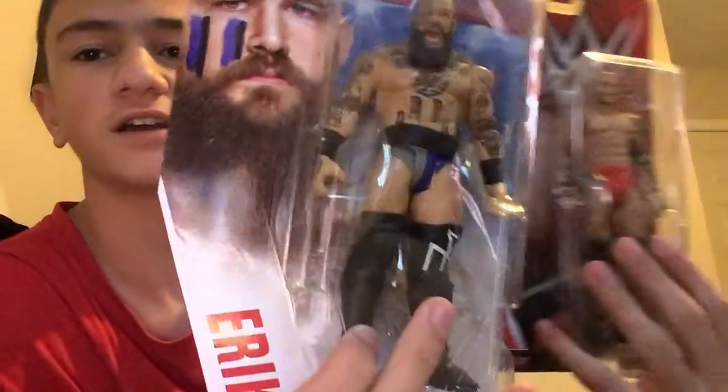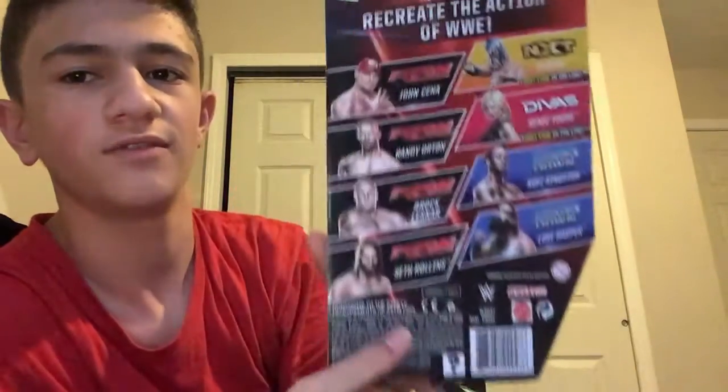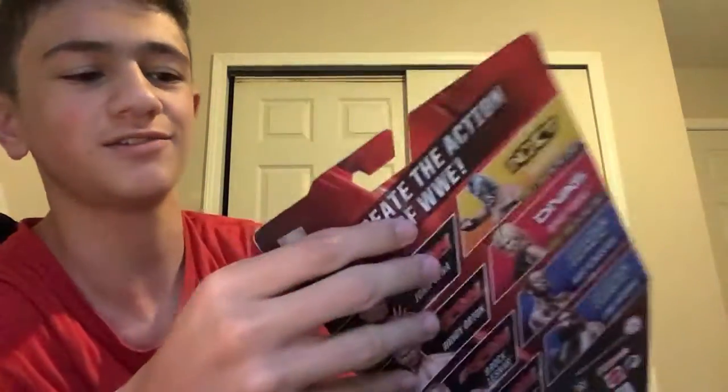How's it going guys, we're back. We're gonna review two figures I got from the Russian Universe down in Queens, New York. We're gonna unbox Randy Orton — these are from an old series actually, guys.